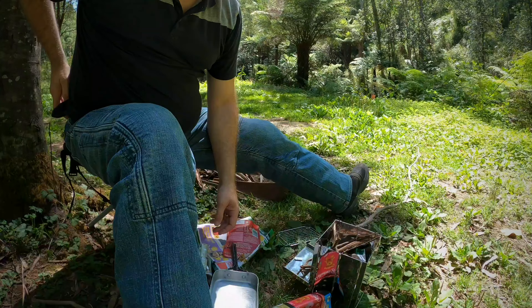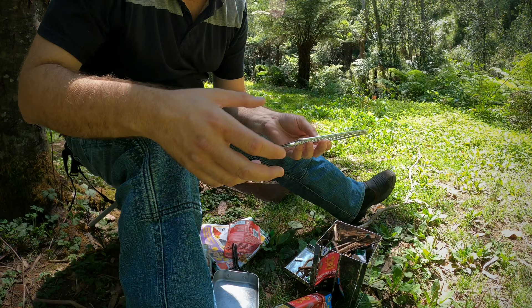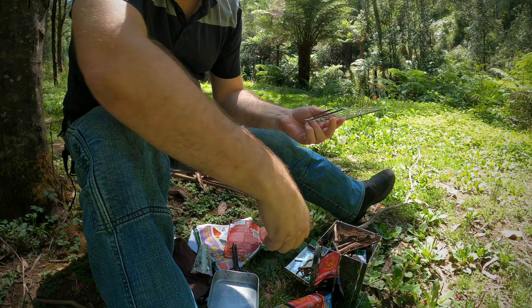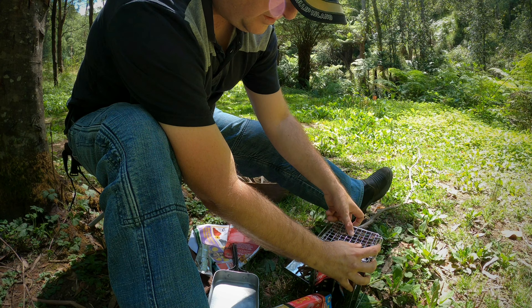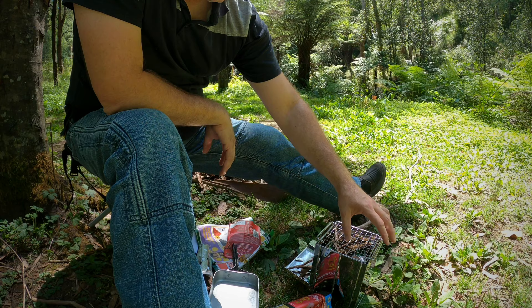I've got the camp oven loaded up with little bits of twigs just to get it started. But there's a crucial point I wanted to point out — the grid at the top comes with these little flips, I guess you can call them. I actually loop them over the carry handles to stop the tray from sliding around, like so. You don't have to worry about it pulling off, sliding off, burning yourself — whatever.